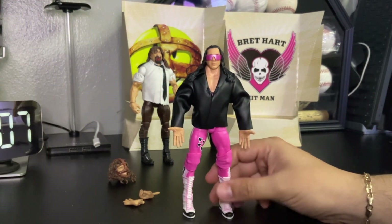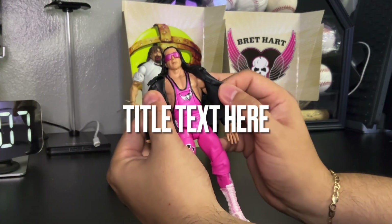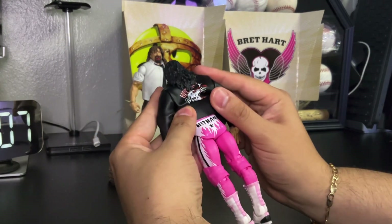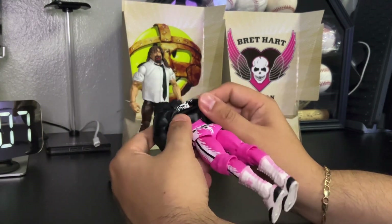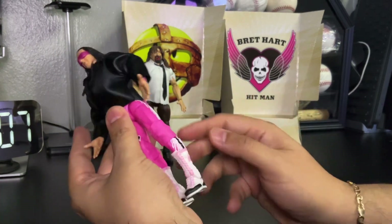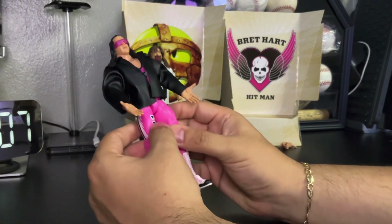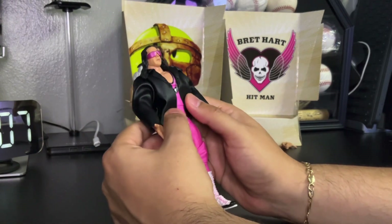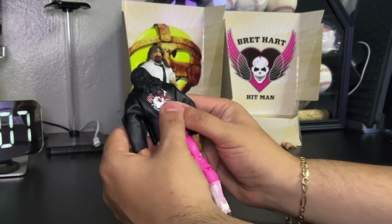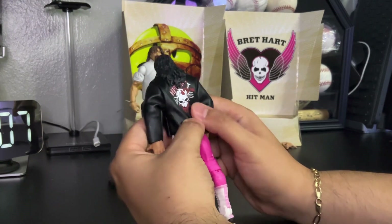As you can see, this is a cool figure — feeling the jacket, it's cool. Here's the inside of the jacket. Of course, Bret the Hitman Hart — one of his favorite tights, with the lines and the star, and the hearts — pretty awesome! Let's turn him to the back and check out the jacket. Look at that — the logo on the back of the jacket, pretty awesome.